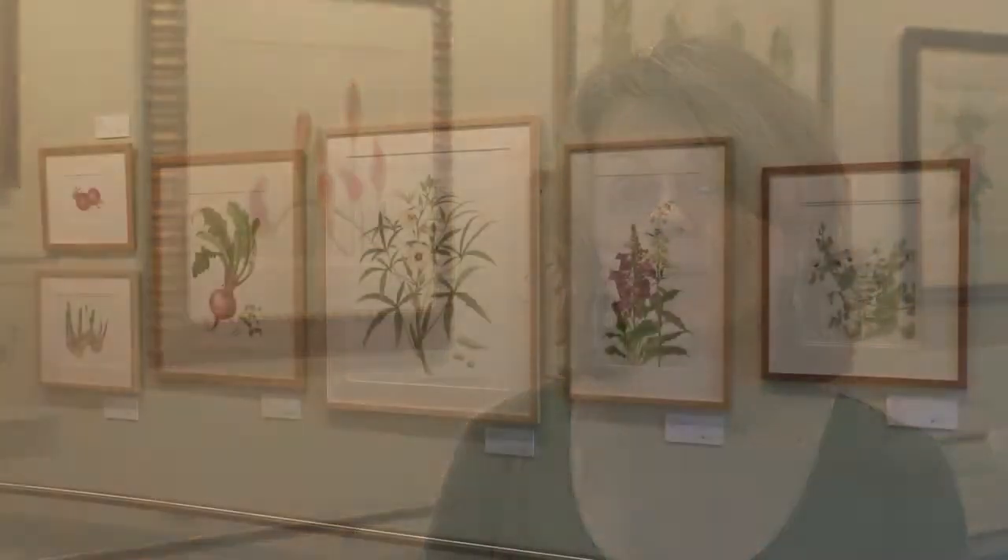Artists worked over the course of two or three years to create artworks that feature plants that are used in the economy in some way.